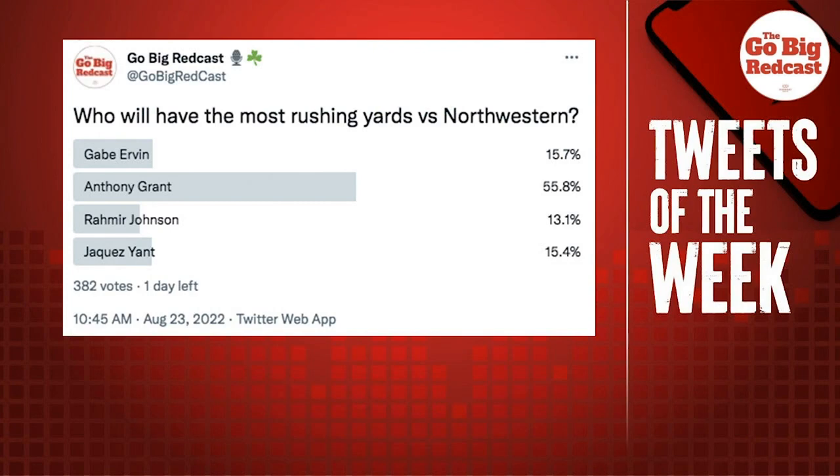I'm actually excited about it. We have a really good stable of running backs this year — there's four guys out there that could be starters on just about any team. Here's a poll where Anthony Grant's going to be the starter. Who will have the most rushing yards versus Northwestern? It's overwhelming — Anthony Grant is number one. And I've always said it, I think Yant's going to be a short yardage kind of guy, especially in the red zone. That's where Whipple's offense tends to be a little more run heavy. They had 26 rush touchdowns last year at Pitt and they were all in the red zone.